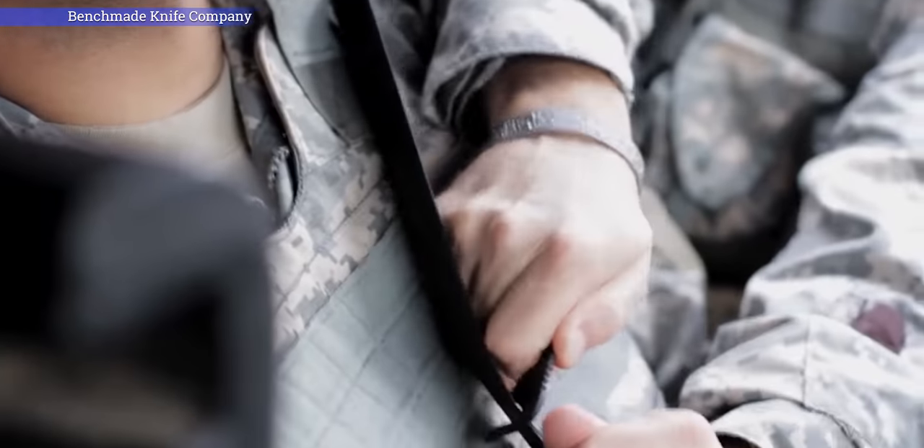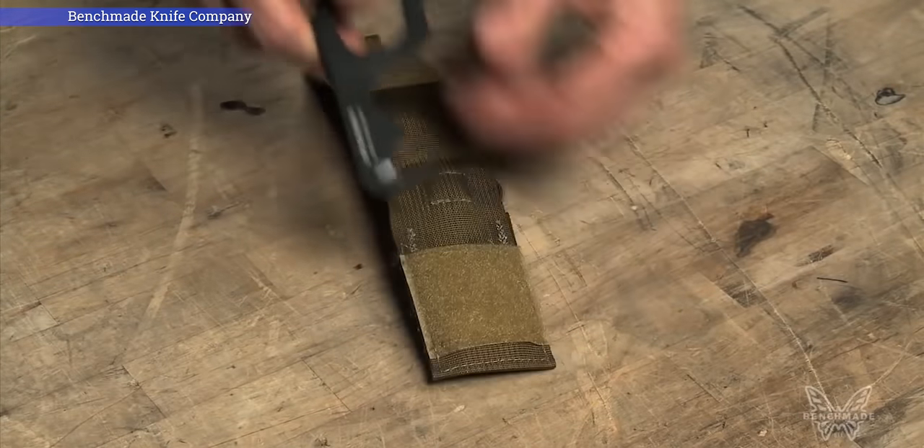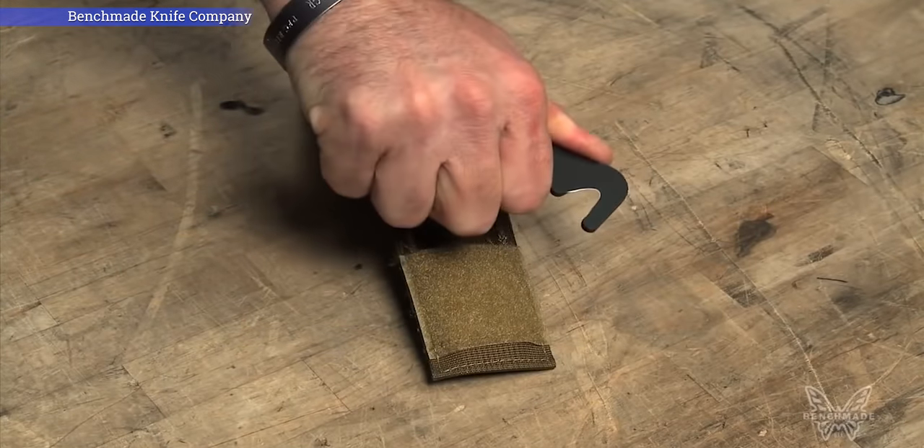Another common item soldiers carry on the IOTV is a knife or seatbelt cutter. Carrying a knife isn't strictly required, but many soldiers are issued one — maybe a Gerber on the belt or a knife attached to the MOLLE system. On my second deployment I was issued a pretty cool black knife. We also had a seatbelt cutter — a specially designed knife for cutting a seatbelt if you're trapped in a vehicle that's been hit or is on fire.